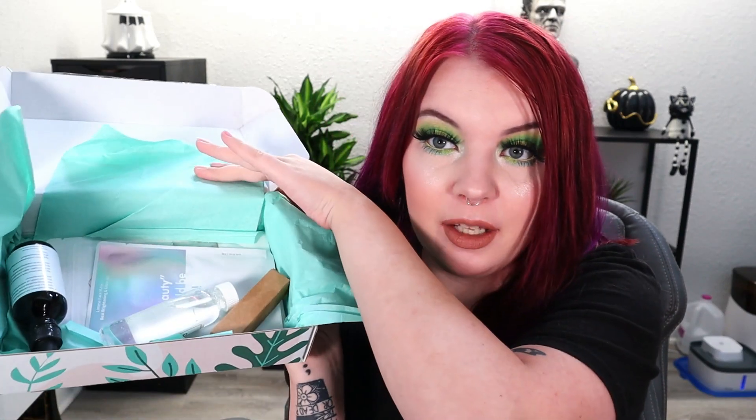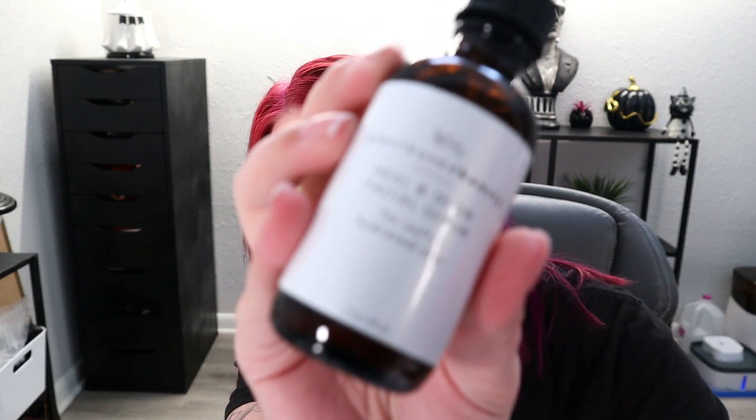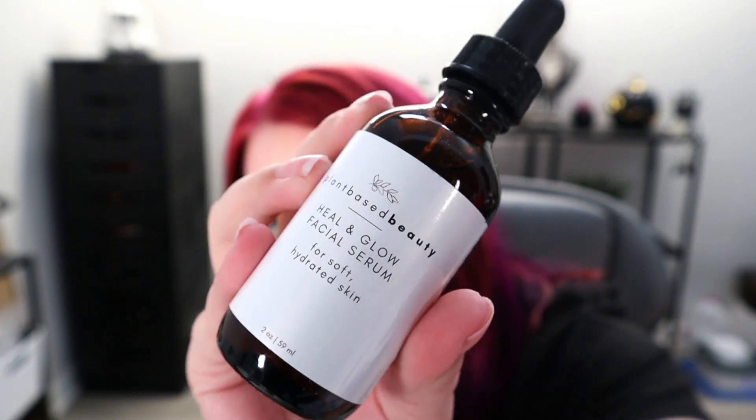Alright, let's do the Naked Beauty Box now. I'm going to switch to this side. The Naked Beauty Box — we have a card and I'll tell you the retail price of everything inside. Right off the bat I see something I've seen before but I don't know what box we got it in. There's something jingling around in here — it's not a spray, it's a pump serum. It's a plant-based beauty Heal and Glow Facial Serum for soft, hydrated skin. This product retails for $24.